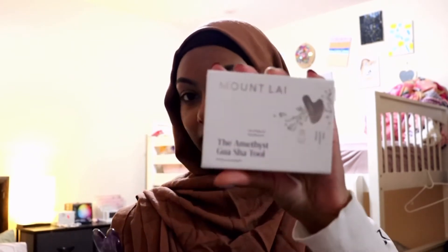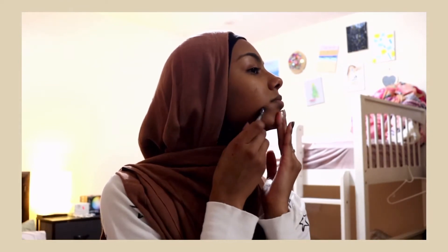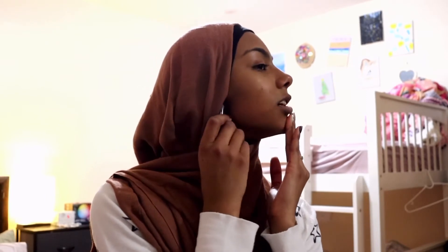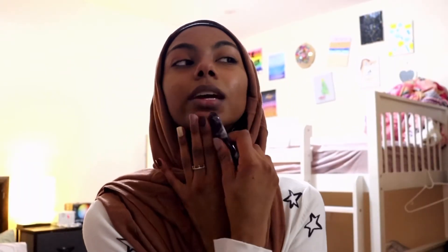Back to skincare — I got this today. It's a Gua Sha, I think. I got this purple one and it said it's good for soothing the skin. I'm going to try to do it today. I don't know how you do it — I just see people on YouTube doing it and I thought it looked so cool. It came with instructions, and I'm going to try to figure it out. I've moisturized already, that's why it's gliding so well. This actually feels really nice — it's cold, and I hope it does something to my face. It feels really, really nice.